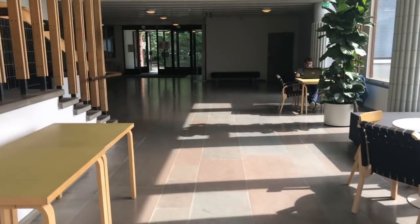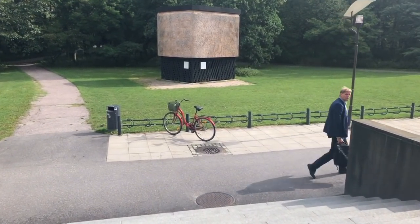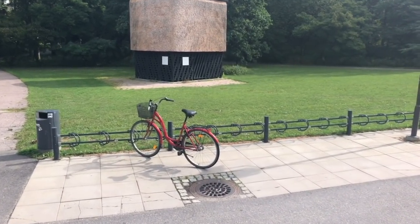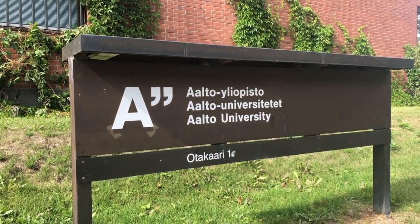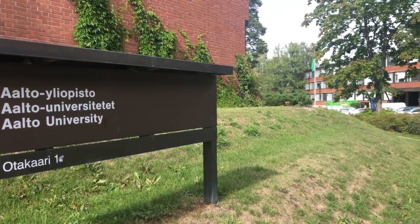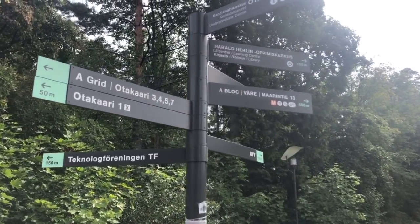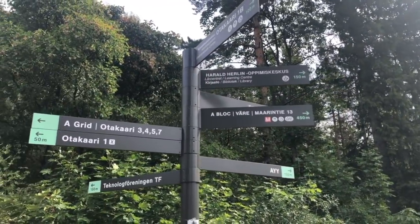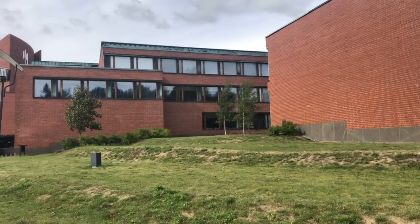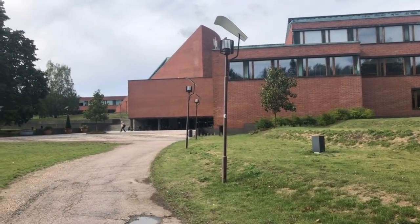Now let's head outside. Aalto University campus is also very nice just to have a walk, relax, meet your friends and maybe even have a picnic on the grass. Aalto University consists of over 20 buildings dedicated only for studying. But also Aalto University has its own design factory, sports center, Teekkarikylä village where all the students live, a gardening center for students, Otaniemi chapel, Polytechnical Students Museum, sauna on the beach and many other interesting facilities.